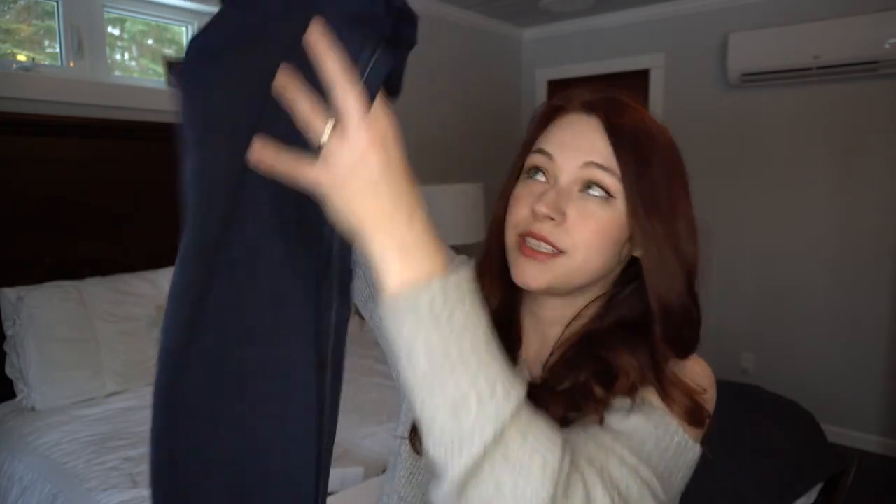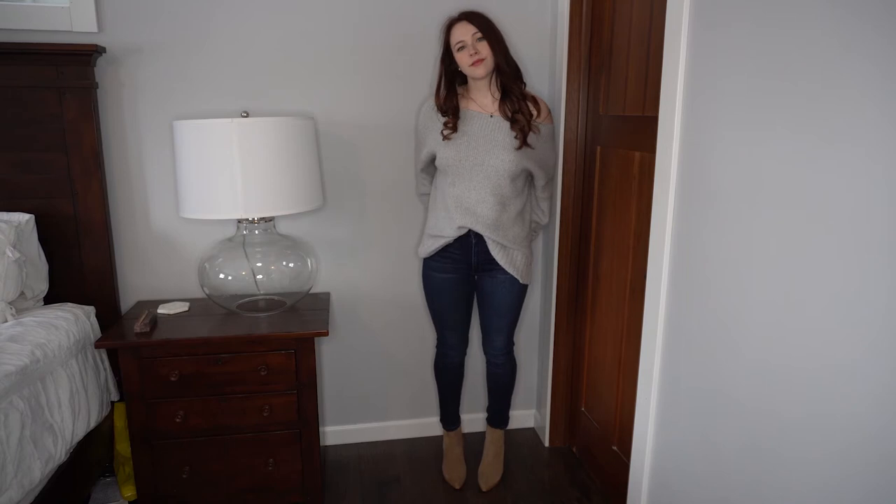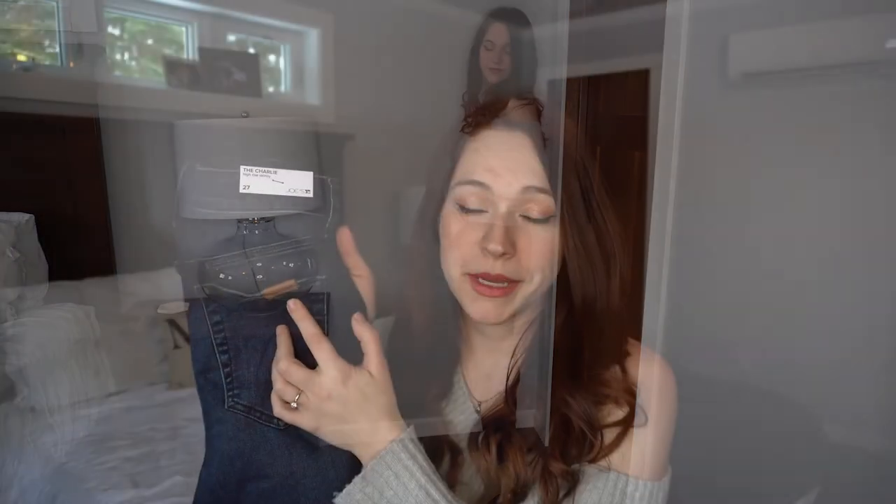Moving on to my favorite part of this haul — the clothing. My favorite item from the whole haul: these are the jeans I picked up. They're a very basic dark wash skinny jean, and the name and ratings sold me on them. They're from Joe's Jeans and they're called the Charlie High Rise Skinny. My husband's name is Joe and my son's name is Charlie, so I just couldn't help myself — I've already told my husband it's hilarious that I'll be walking around with his name on my butt. Plus they fit really, really well, they're very comfortable, and they fit my body, which is the most important part.